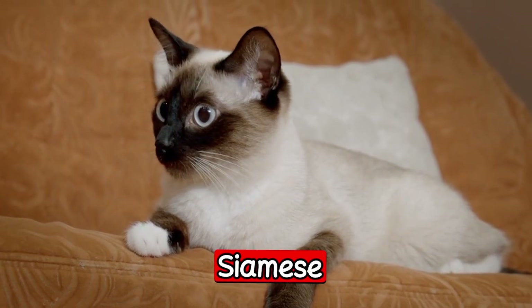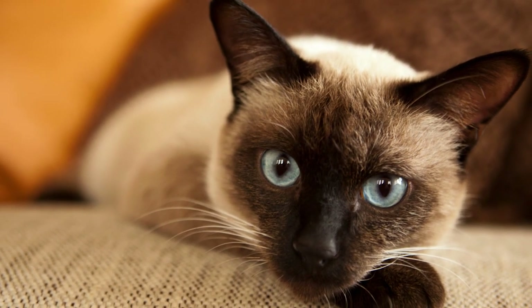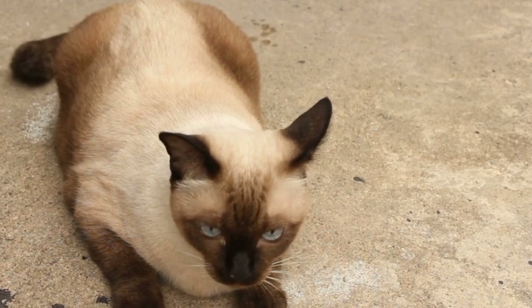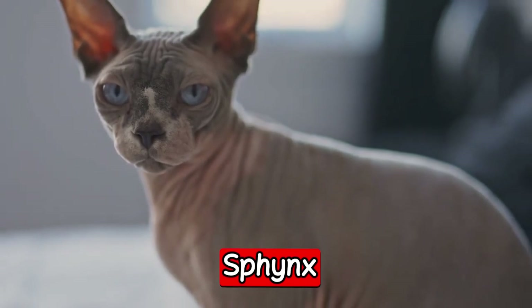The Siamese is another popular cat breed in Australia. This breed is medium-sized with a short, silky coat that comes in different colors. Siamese cats are known for being intelligent, vocal, and social. They love to be around people and other animals, and make great pets for families.